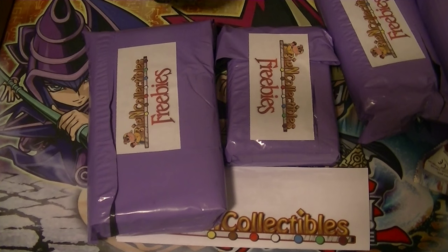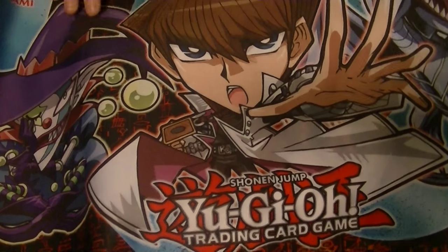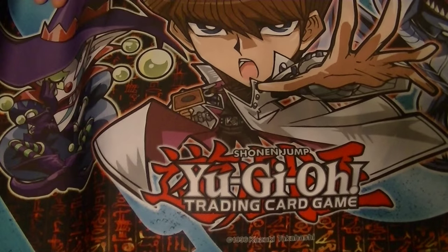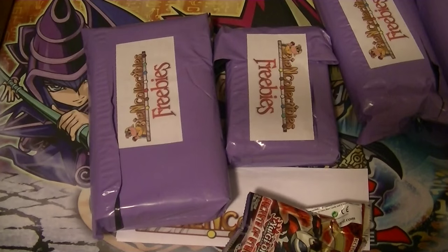Next up, to go with our Yugi Chibi Mat, we now have the Kaiba Chibi Mat. Very cool. Blue Eyes getting support in Shining Victory, so that's very nice. We'll probably be using this later on for our Breakers of Shadow case opening.